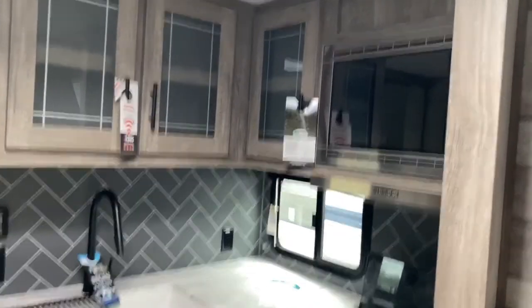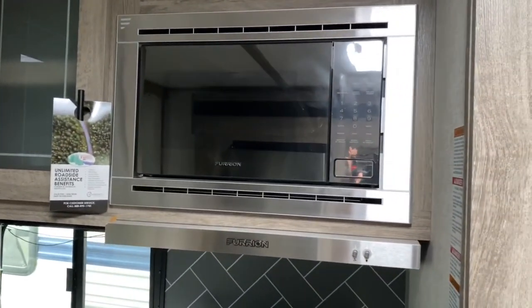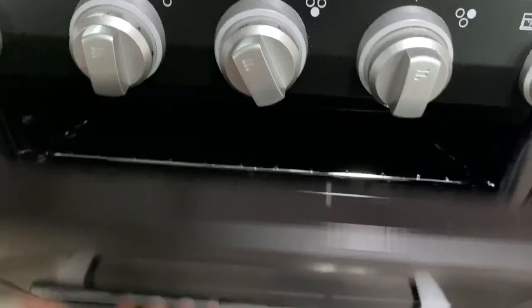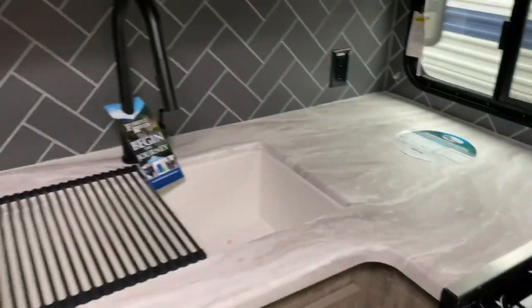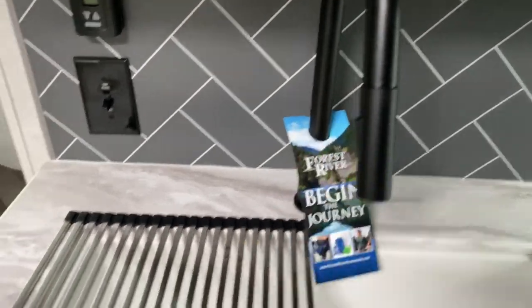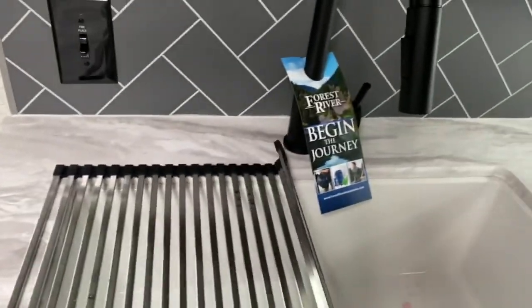Over here in the kitchen you've got a Furion microwave and a three-burner Furion stove top and oven with a nice matching drawer. Just beside that you've got a large single-basin sink with the pull-down sprayer and it does have this roll-up drying mat.